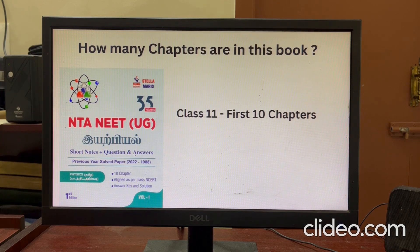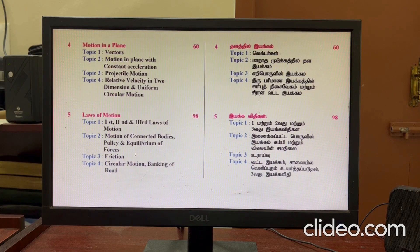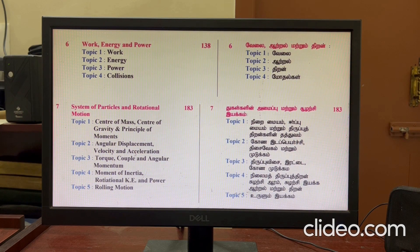In this book, the chapters include: Physical World, Units and Measurements, Motion in a Straight Line, Motion in a Plane, Laws of Motion, Work, Energy and Power, and System of Particles and Rotational Motion.